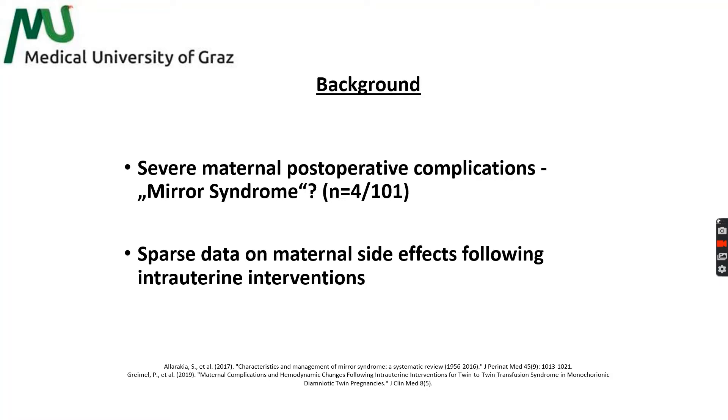In contrast to the high number of scientific reports on fetal outcome and treatment options, data on maternal hemodynamic changes or adverse side effects following FLA procedures are scarce. Clinical signs suggestive of maternal hemodilution were described in cases of mid-trimester TTTS managed by FLA and subsequent amniodrainagewith first evidence that such interventions pose significant impact on the maternal compartment.